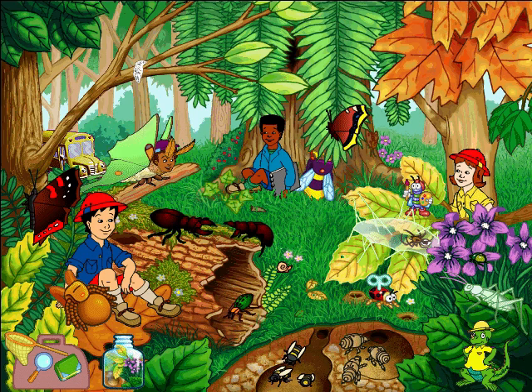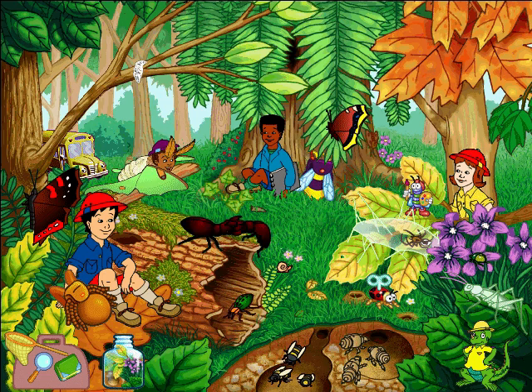They've come out swinging, and on the left side of the branch we have Dangerous Dan the Stag Beetle. Look how he's put the lock on the intruder. Down he goes — yes, he's out for the count.